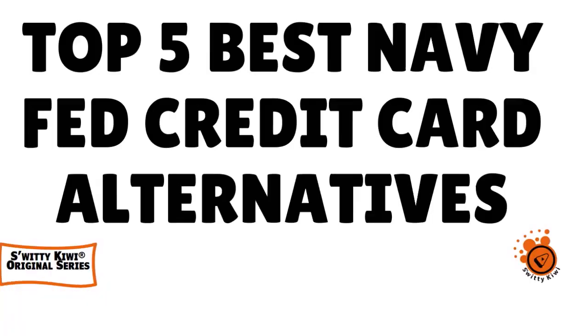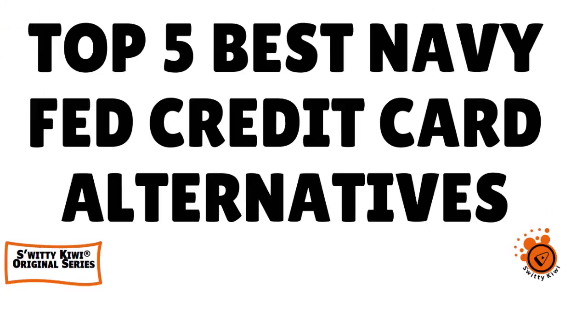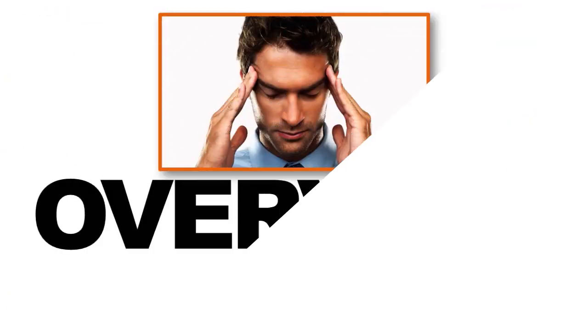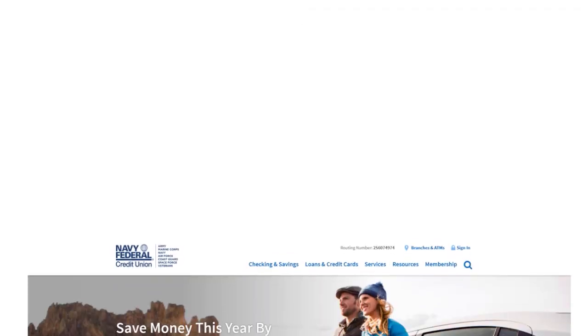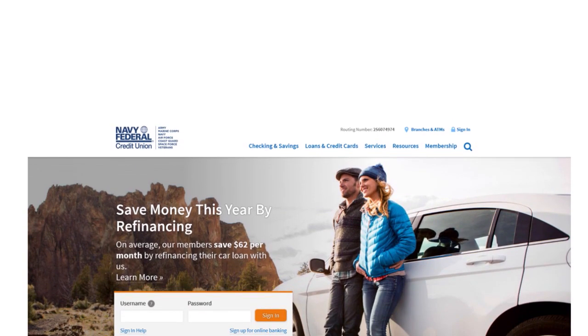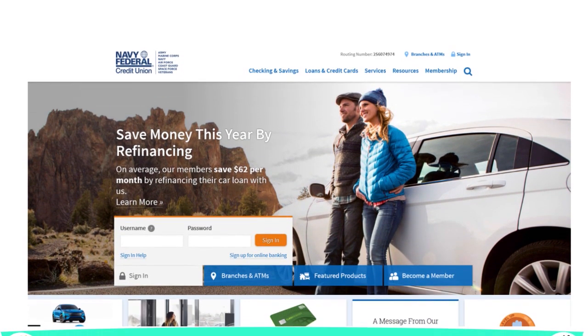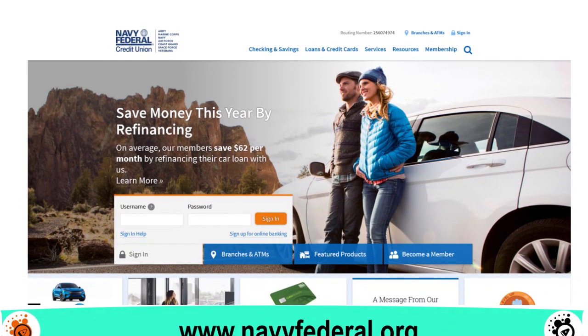In today's conversation, I want to talk to you about the top five best Navy Fed personal credit card alternatives. Everybody knows that Navy Fed is a great institution — they have more than nine million members. They are the largest federally insured credit union, and unlike the large banks, it does offer competitive rates on certificates.